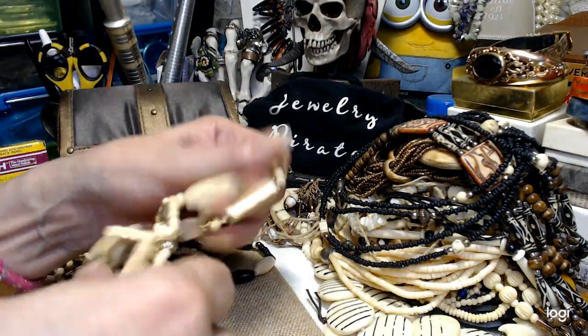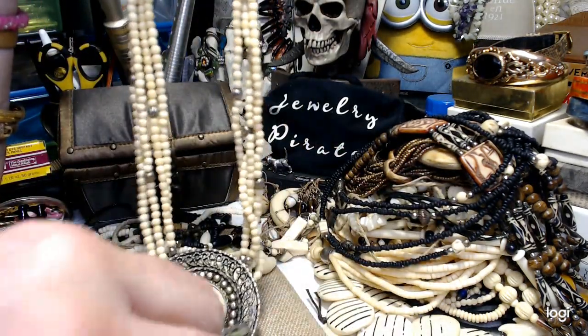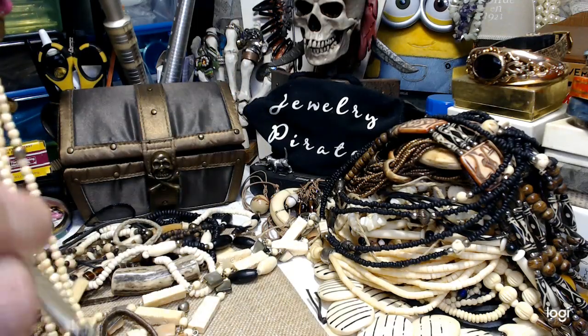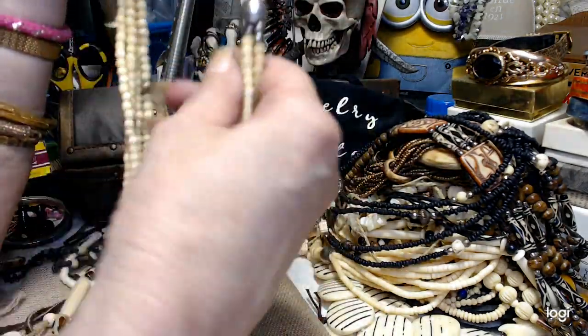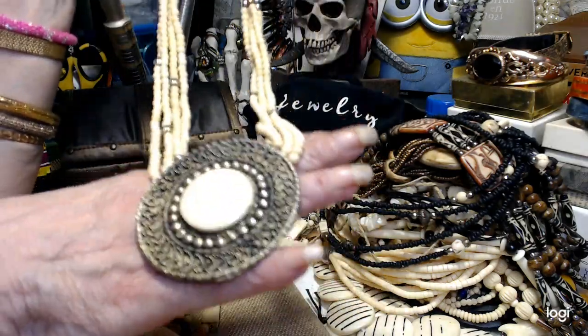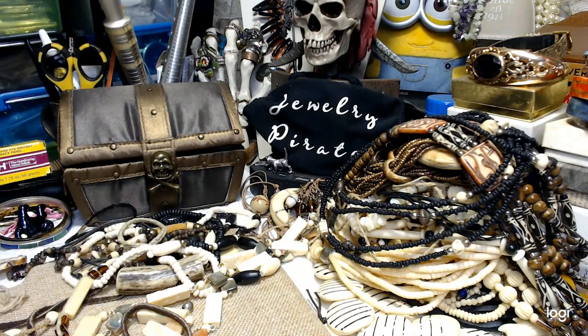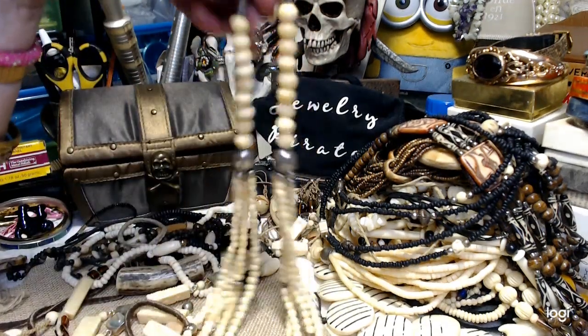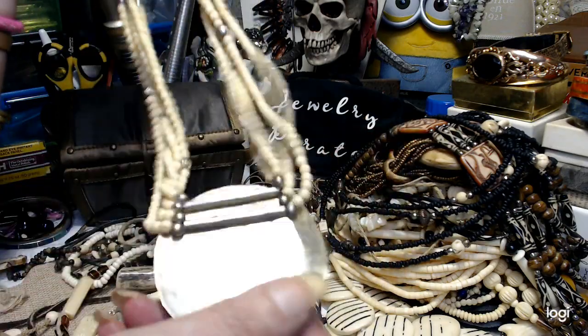Almost there. Now this one has a hook closure also, and it has a big pendant — I'm pretty sure it's brass because it's not magnetic. These are bone, and I'm sure these are bone also. It's a nice piece. Down to the pendant we're about 20 inches, and counting the pendant about almost 24. Really put together nicely. Let's do this one for $8.